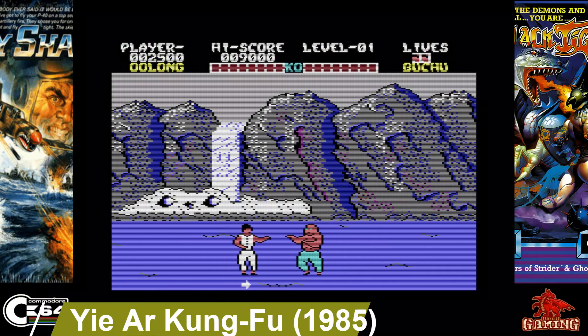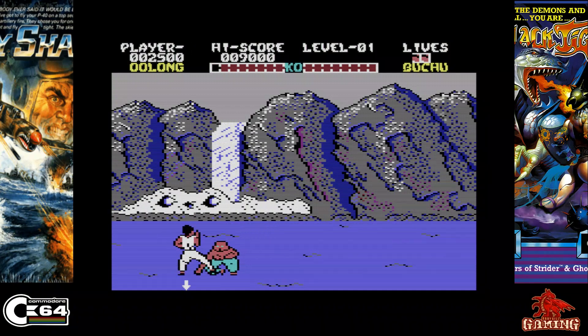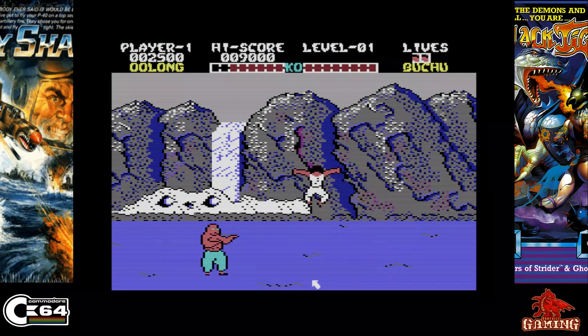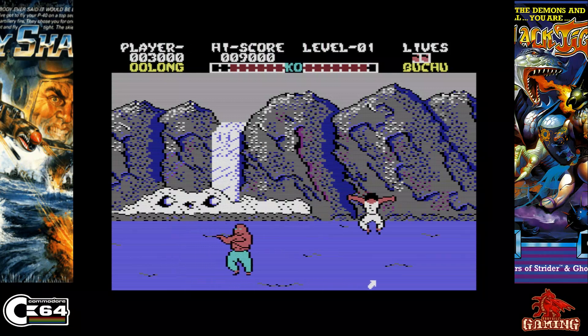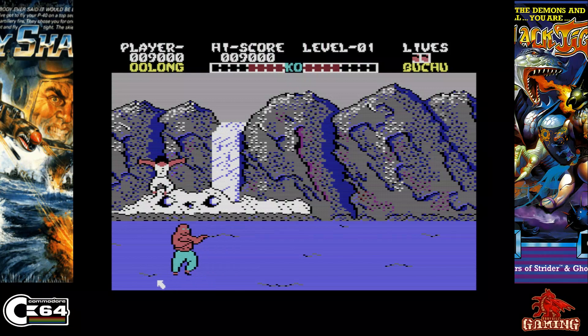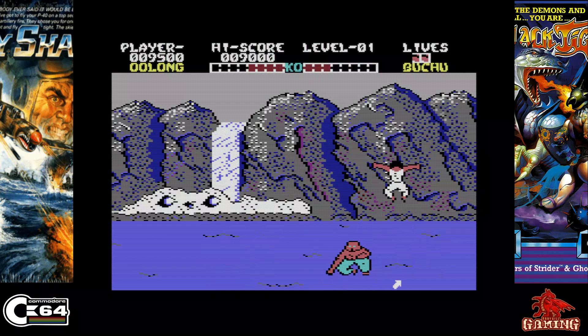Yie Ar Kung-Fu was released in 1985 and published by Imagine. It's an early fighting arcade classic and the C64 version is a great conversion too — it's got all the fighters in it, great music by Martin Galway, and great graphics for the time as well.